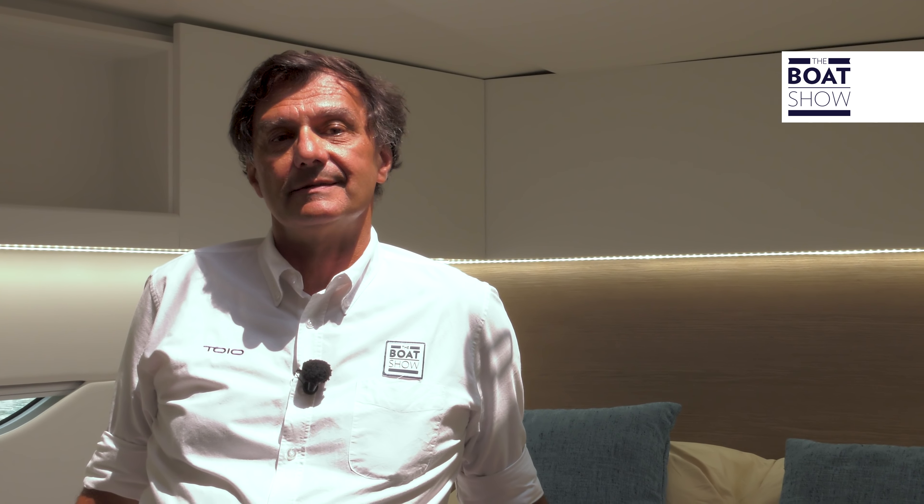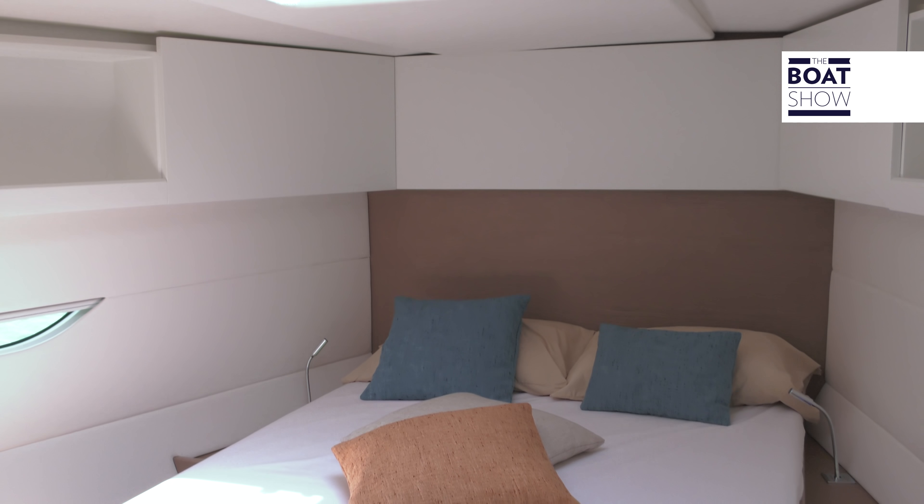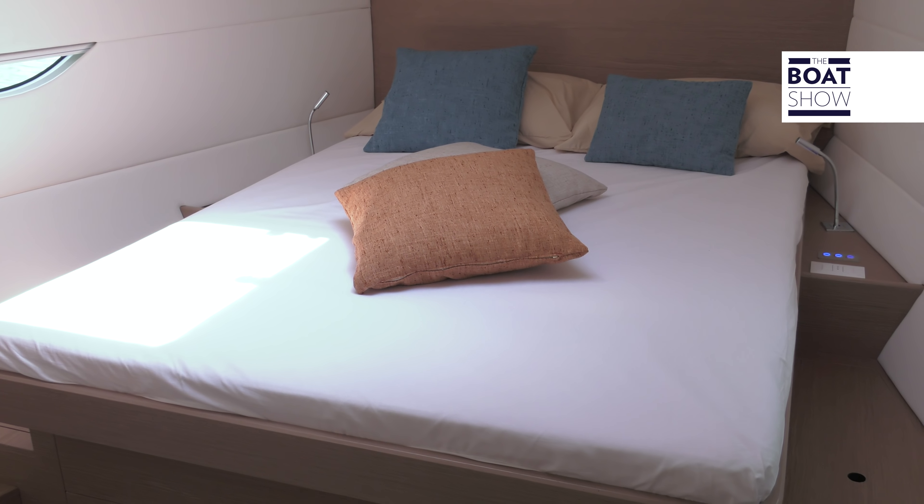This is the main cabin at the bow. Particular attention has been taken in designing the mattresses on the 50, which are a standard commercial size, meaning you can buy and use bed linen that you would actually use at home.